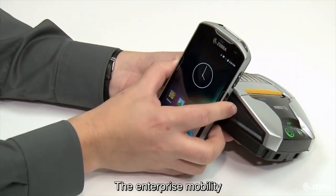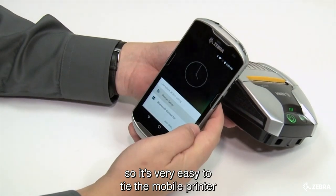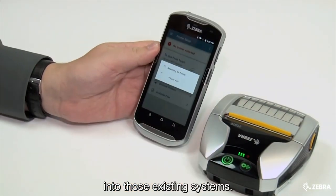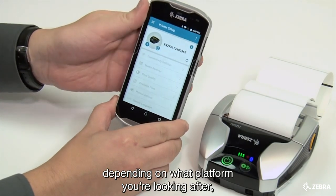If I'm looking to move to a mobile printing solution, how difficult is it to do that with connectivity and things like that? Extremely easy these days. Enterprise mobility is at a very advanced stage anyway, so it's very easy to tie the mobile printer into those existing systems. From a connectivity perspective, depending on what platform you're looking at — Bluetooth, Wi-Fi — they're very easily connectable like any other device we all use today.